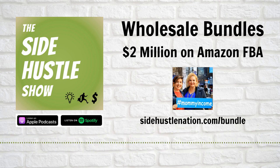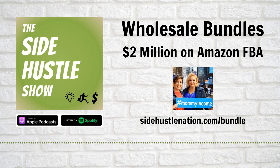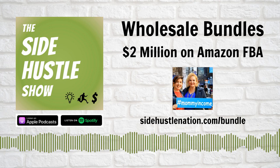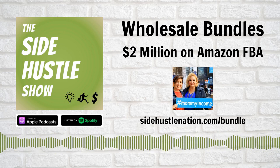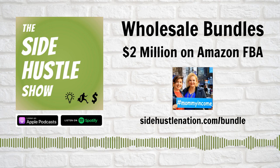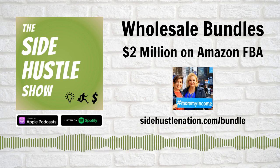You are going to have mistakes — things that don't work out the way you want. The nice part about bundling is you can repurpose. You can create new bundles. Both Kristen and I have done that — this bundle didn't work out, maybe there's suddenly a lot more competition. You can pull it back, repurpose it, create new bundles, create new products that fit a different need.